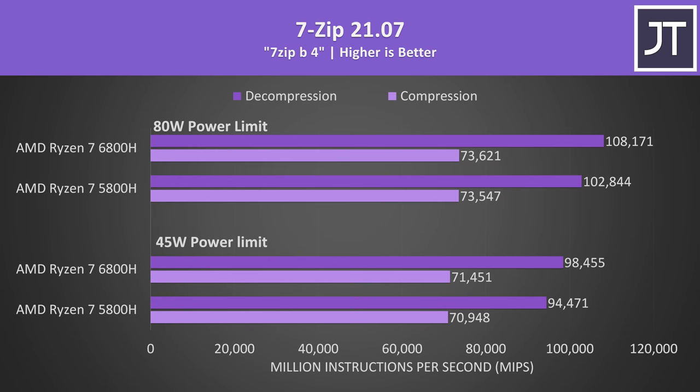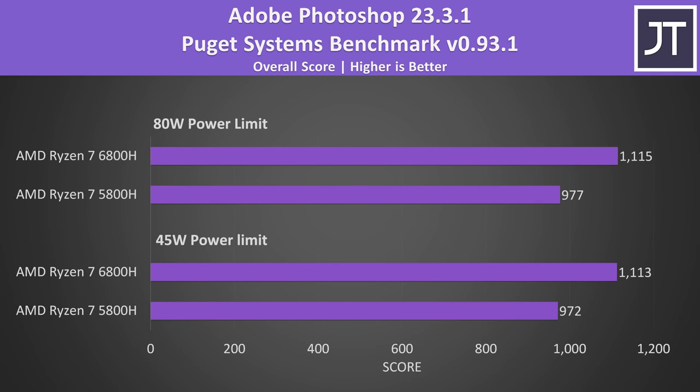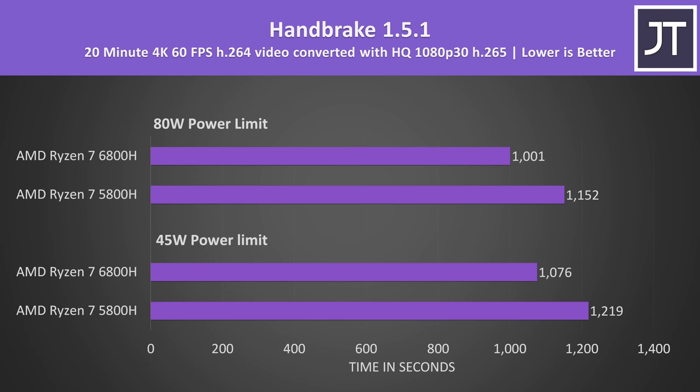7-zip compression showed the smallest difference out of all workloads tested, with decompression just 4% faster on the 6800H at 45 watts or 5% faster at 80 watts. Adobe Photoshop on the other hand saw an above-average improvement, with the 6800H scoring 14% higher at both power levels — more than expected given Photoshop usually favors single-threaded performance, and Cinebench only saw a 7-8% boost there. Handbrake was also above average, with the 6800H around 13% faster at 45 watts and 15% faster at 80 watts.